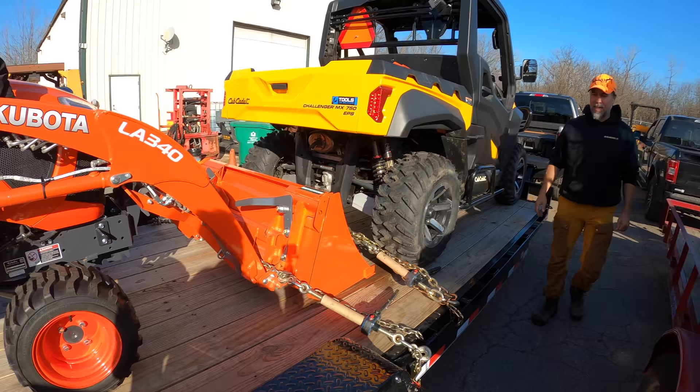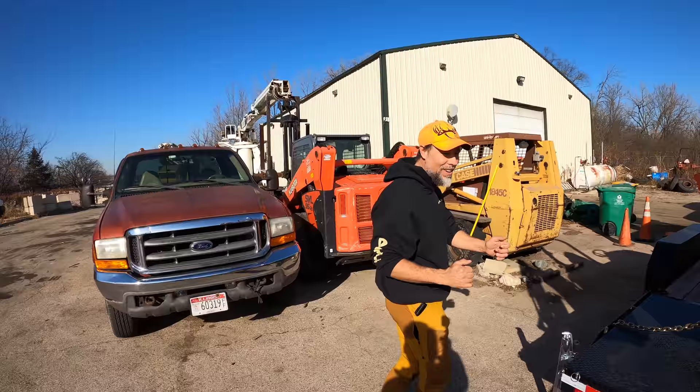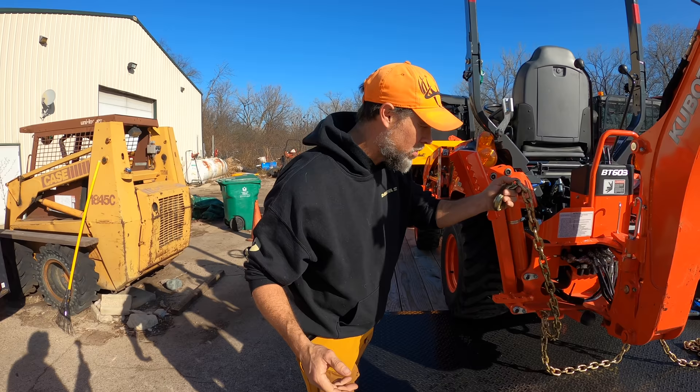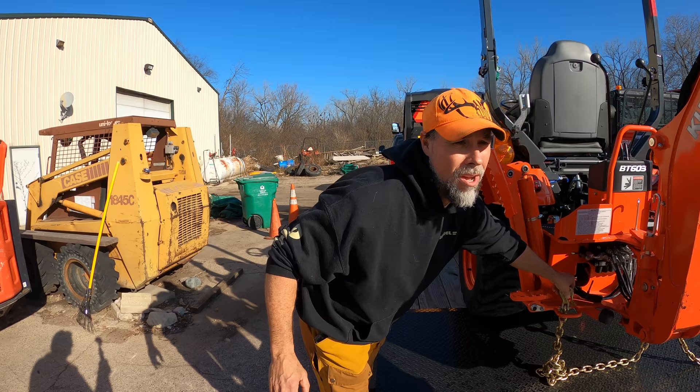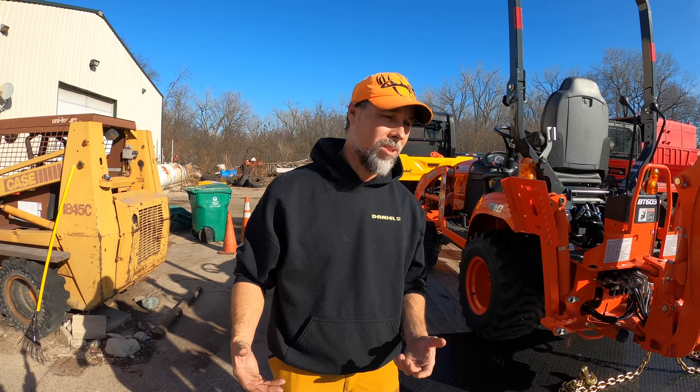One thing I've noticed about Dan is he always grabs the camera when it's about time to start loading, unloading, or any actual work — the camera comes out right when the work starts. Stanley gives him a hard time but seriously: if you do appreciate videos where Dan takes the time to do a walk-around and tries to explain things, give him a big like — for content creators it really goes a long way.